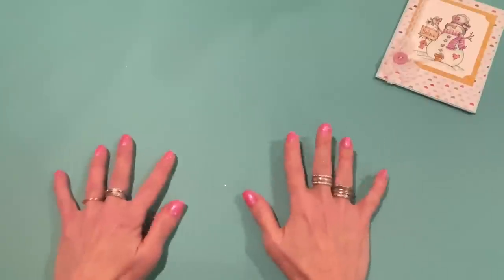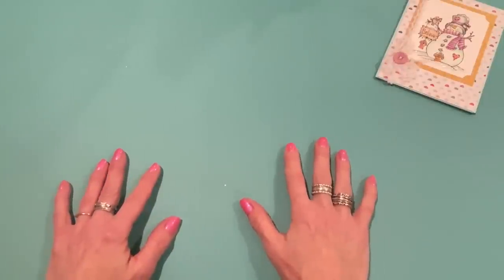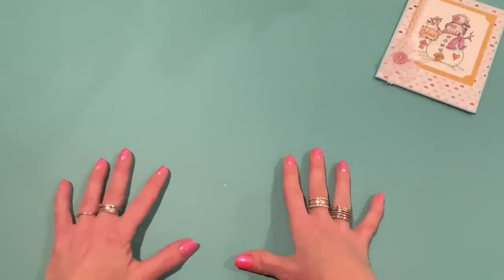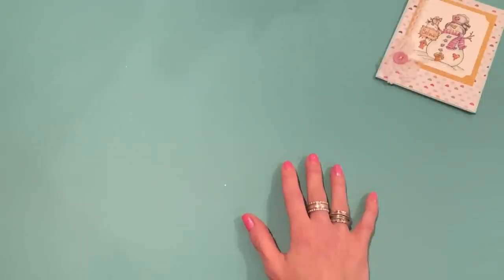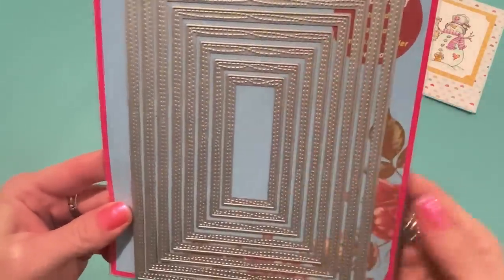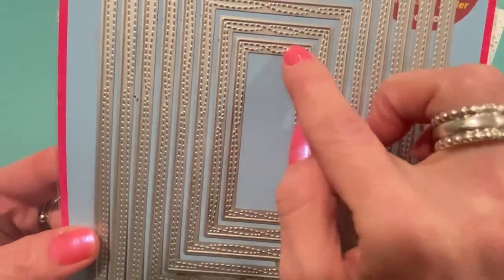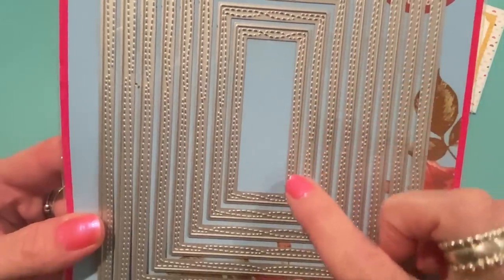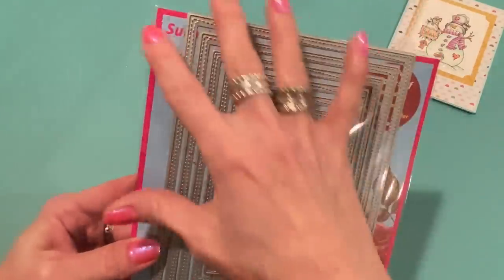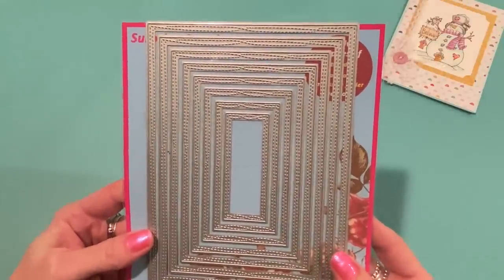I got an order in from Surprise Creation. I haven't ordered from them in a long time, but I needed some new square and rectangle nesting die sets. The first set I got is called the Five by Seven Double Sewing Set. It comes with eight pieces — all nesting rectangles with stitching lines that look like they were sewn, crossing over on both sides. It'll be really nice to add to my projects, especially cards, and it's great to have a five by seven die.